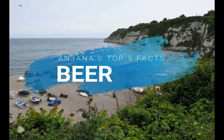Hello, this is Anjana from the Jurassic Coast Trust and today I want to tell you my top five facts about this gorgeous little fishing village in East Devon called Beer.